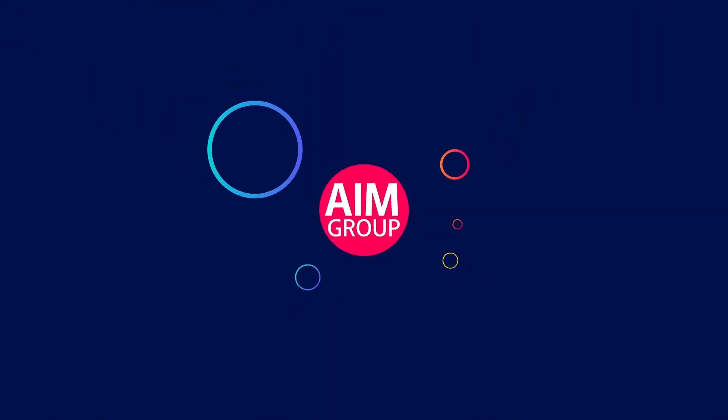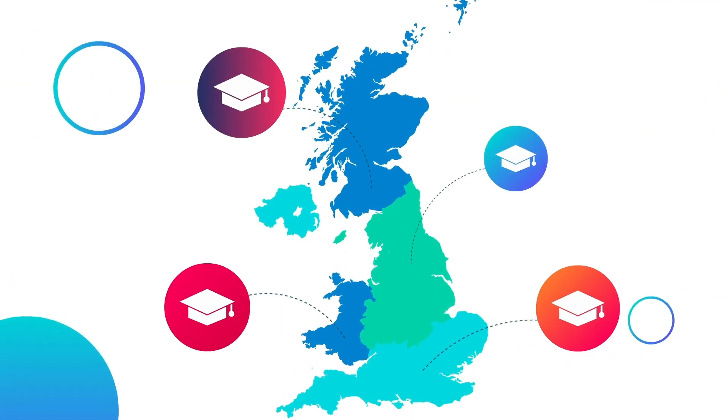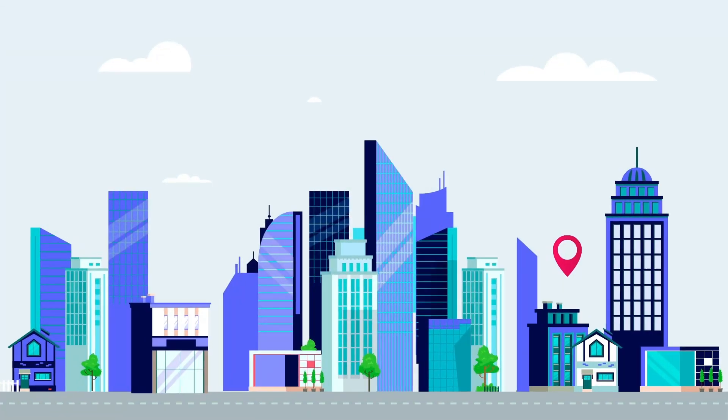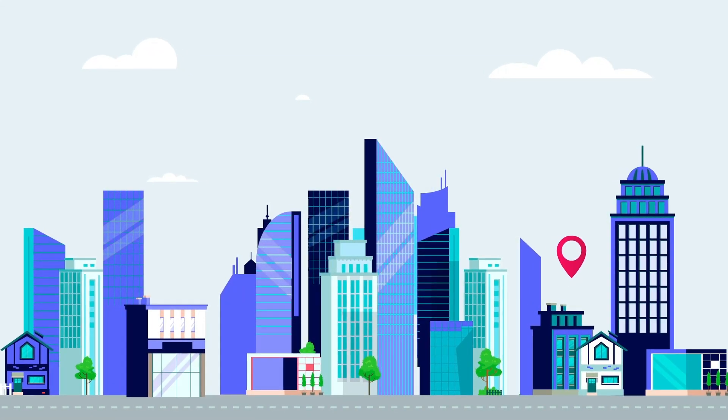Welcome to the AIM Group. We work with the UK's leading colleges. Once we have your postcode, we can identify the funded college in your area and select the best options for you.